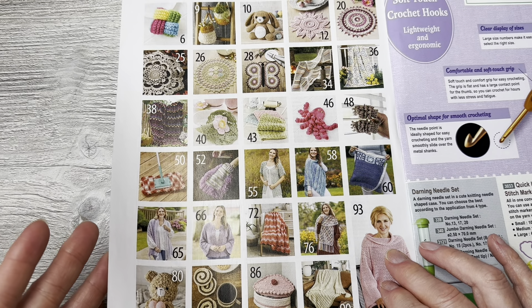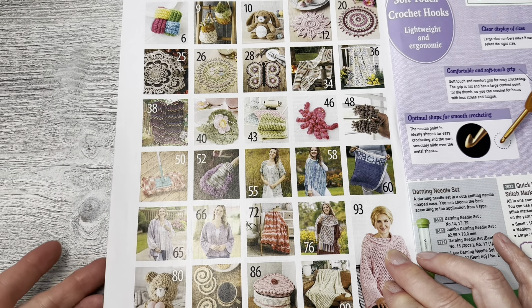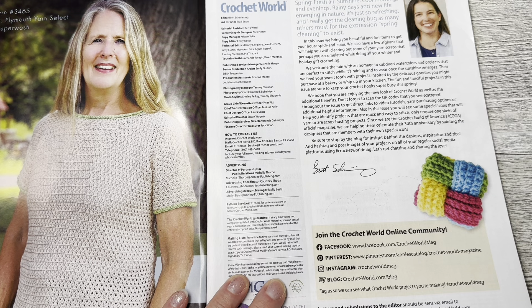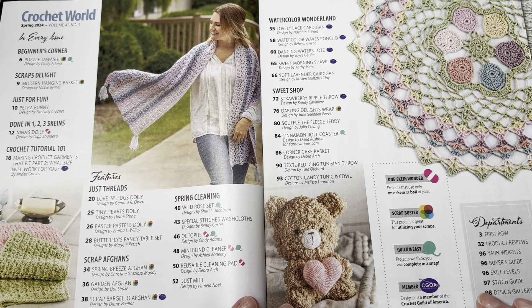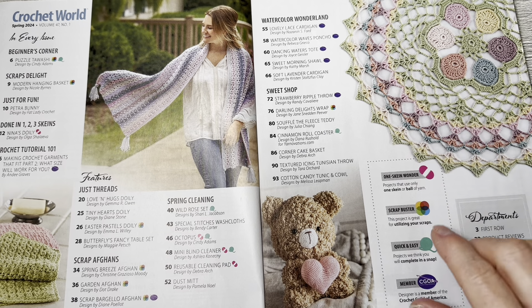So flip back to the front and take a peek at what's used. Closer up looks at the pictures. They say this issue is to bring you beautiful and fun items to get your house spick and span. They also have a few afghans to help you clear out some of your yarn scraps accumulated while doing winter holiday gift crocheting. This is the main page where it tells you where everything is — this is really pretty once you see it closer up.